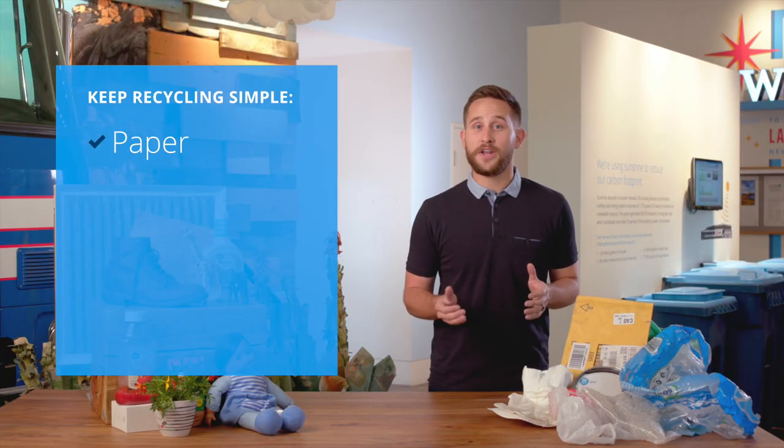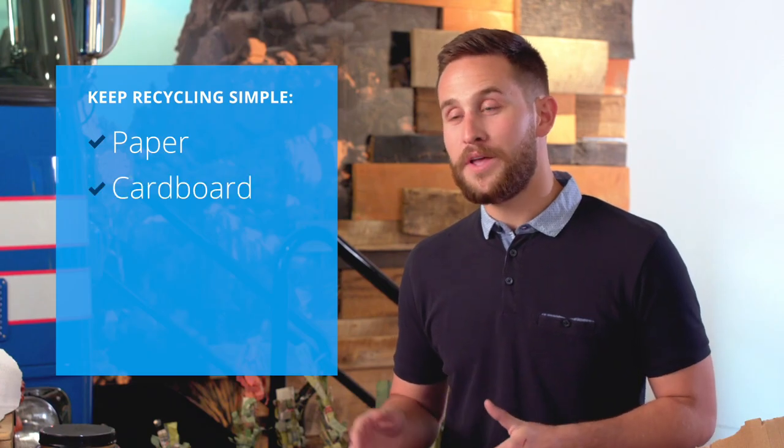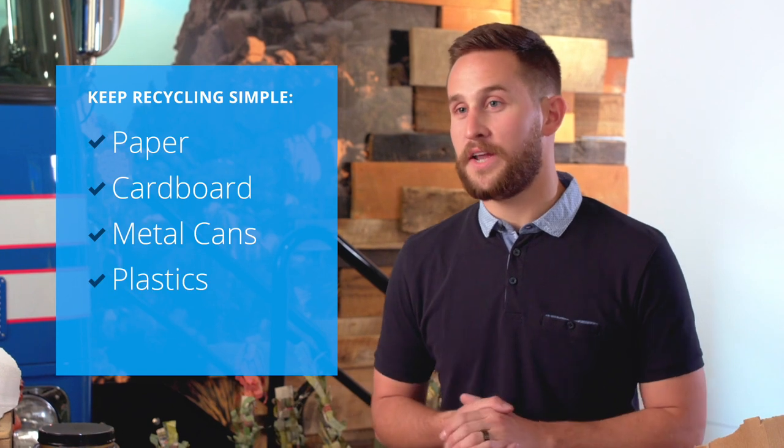Contamination means anything that does not belong in your recycling bin. In your recycling bin, you should have just paper, cardboard, metal cans, and plastic containers.